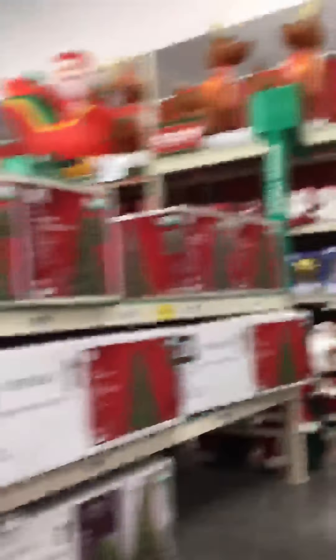Let's see what they have back here. A bunch of lights, pine cones, and a bunch of stuff.